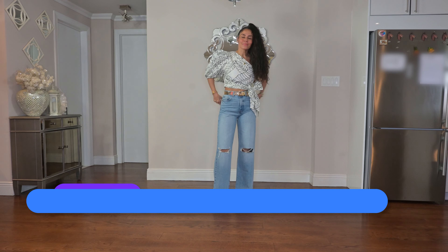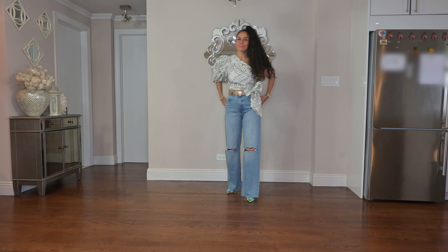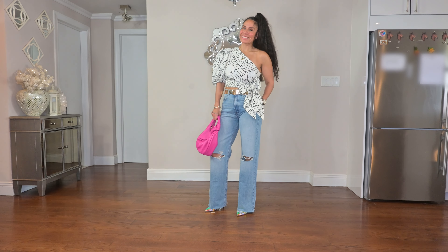Next up is Finoel's leaf print one-shoulder wrap tie top. I love this top — it's an easy breezy top. I'm wearing it with high-waisted jeans, but you can also wear this with skirts or some long shorts, which are all the trend now. Add a pop of color and you're good to go.